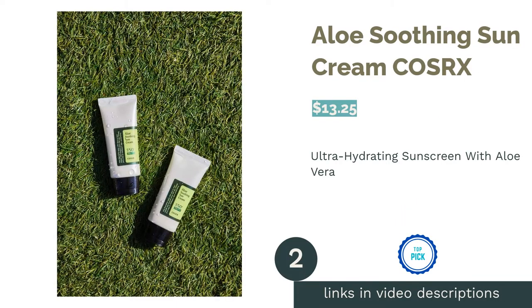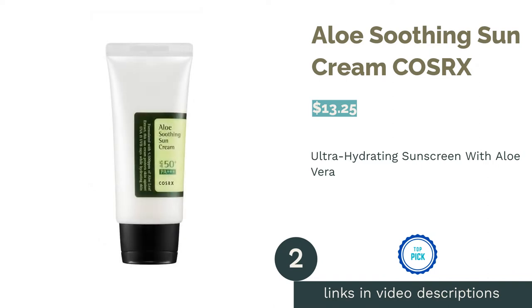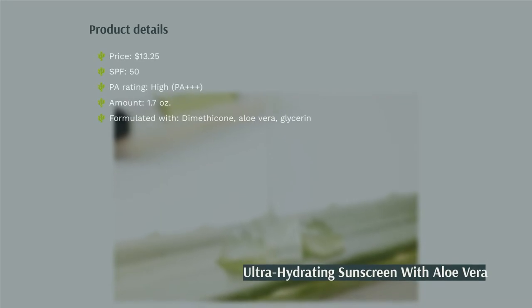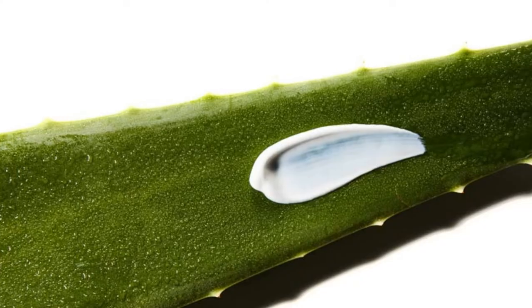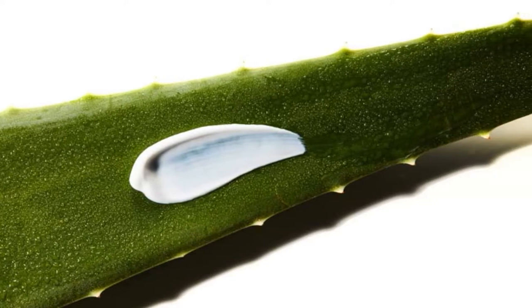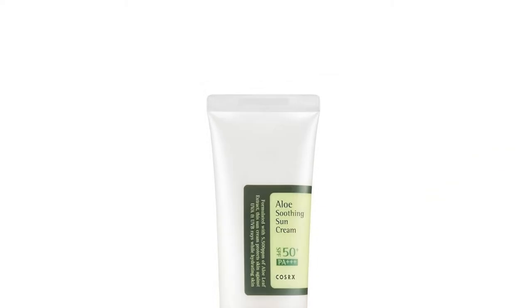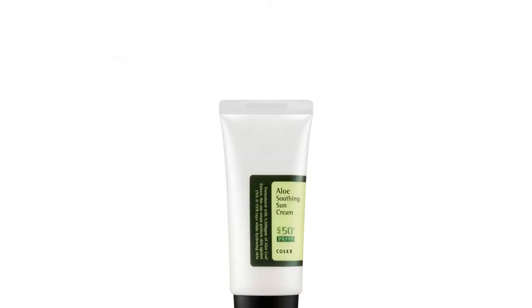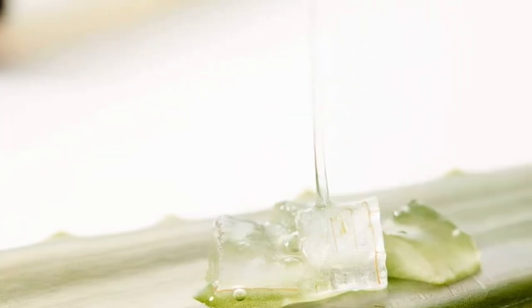The second product is Aloe Soothing Sun Cream Cosarex. Aloe vera has long enjoyed a reputation in the beauty community as a powerful moisturizer that can effectively tackle your skin's dryness and help repair your fragile moisture barrier. This soothing botanical is also jam-packed with anti-inflammatory properties to reduce irritation and treat redness. Dimethicone and glycerin are two other effective moisturizers that can relieve your skin and prevent it from drying out further.